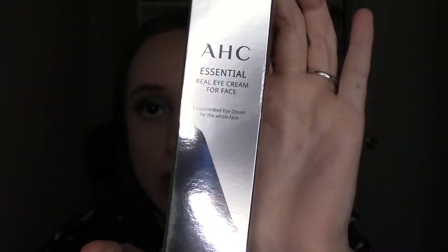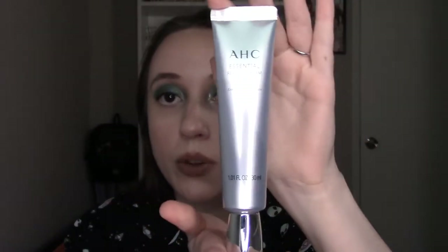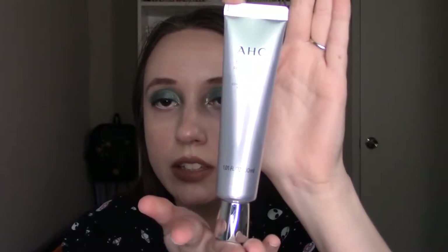The next thing is this AHC Essential Real Eye Cream for Face. This does look like a full size product — it is 1.01 fluid ounces, 30 milliliters. So here is the bottle; pretty generous size. The retail price is $28.99 on this one and you can get it at Target. Looking in the pamphlet, this seems to be a Korean beauty brand.